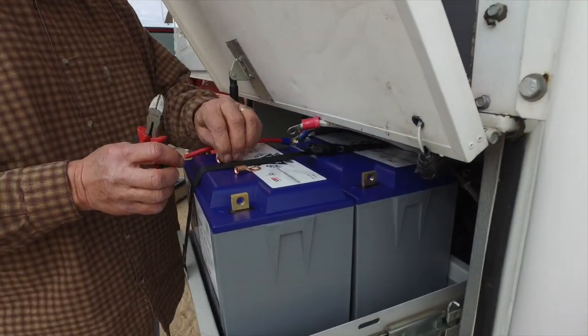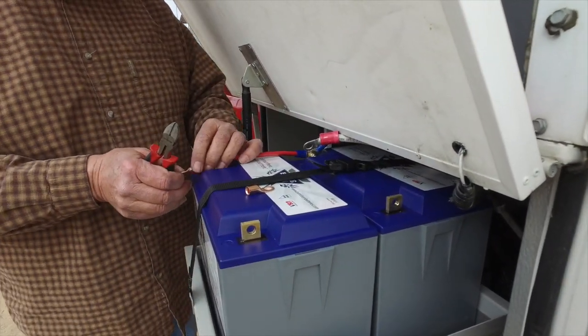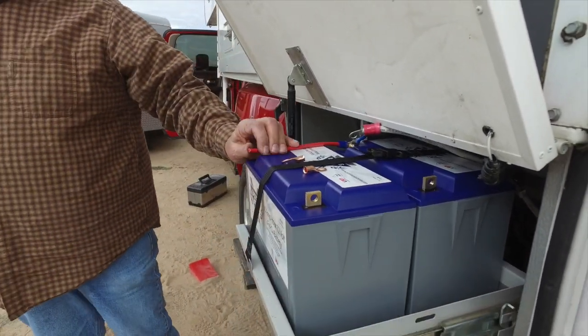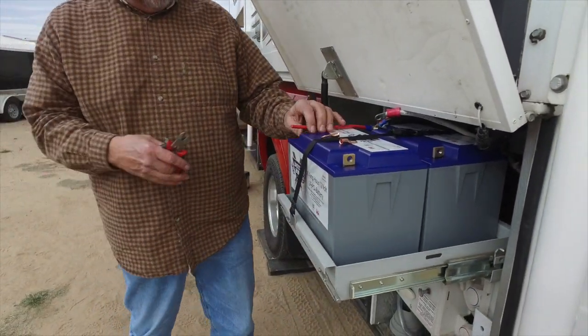Just sorting the connections — the other cable was a bit too long, so we'll work around it.